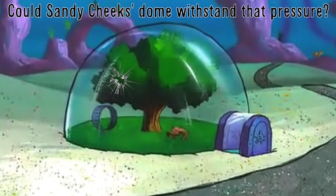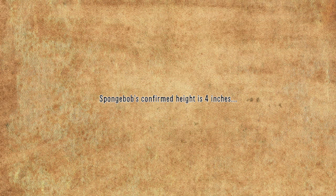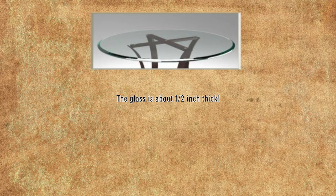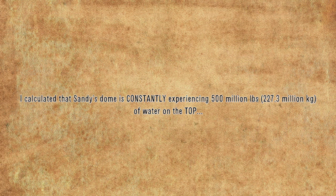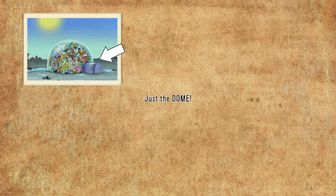So now the big question: could Sandy Cheeks' dome withstand that pressure? SpongeBob's confirmed height is 4 inches, and using Photoshop I compared SpongeBob to the outline of Sandy's glass dome. The glass is about half an inch thick. I continued to use SpongeBob to measure the radius and height of Sandy's dome. Doing more math, I calculated that Sandy's dome is constantly experiencing 500 million pounds of water on the top, and a total of 1.5 billion pounds of water from all around it. Remember, this is just the dome, not the entrance.